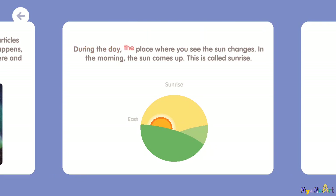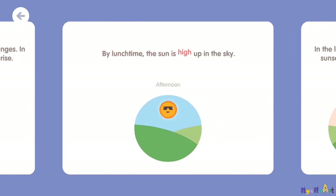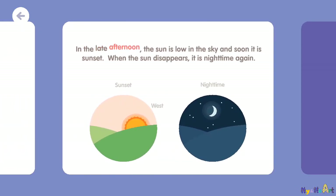During the day, the place where you see the sun changes. In the morning, the sun comes up — this is called sunrise. By lunchtime, the sun is high up in the sky. In the late afternoon, the sun is low in the sky and soon it is sunset. When the sun disappears, it is nighttime again.